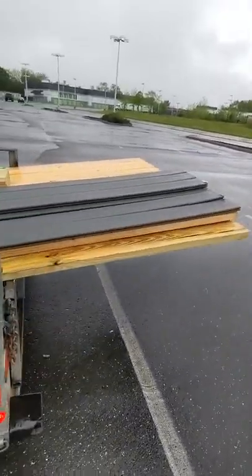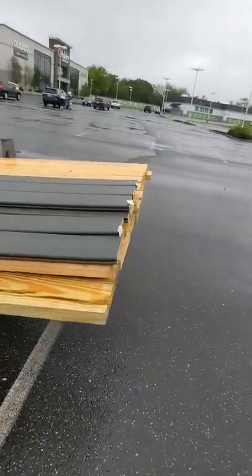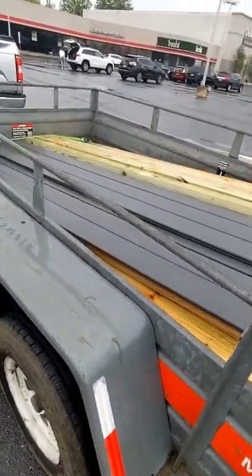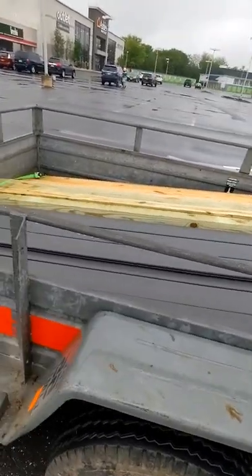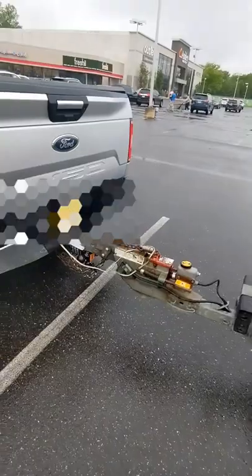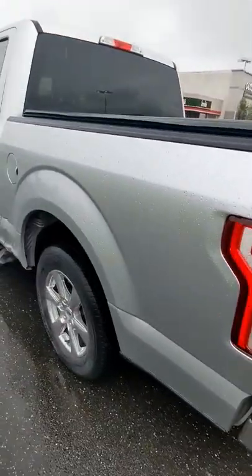This is what it looks like. I'm going to go back to a different Lowe's to get some more material because they didn't have enough at the one that I went to.